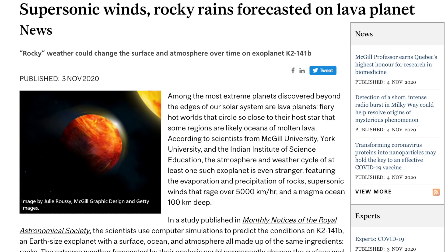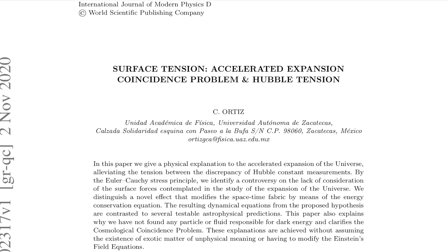Imagine a rocky planet so hot that its rock doesn't just liquefy into magma, but it vaporizes into gas. Up in the sky, it cools, condenses, and drops as rocky rain. Fun planet. And now we're getting into the appetizer of the meal — cosmology.